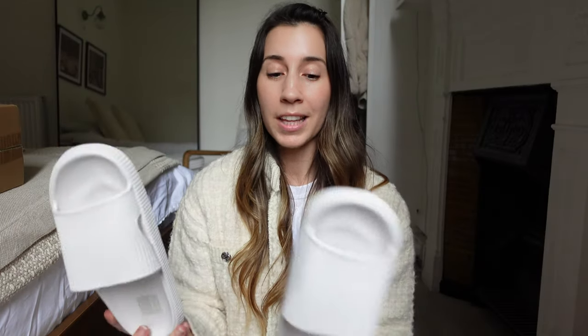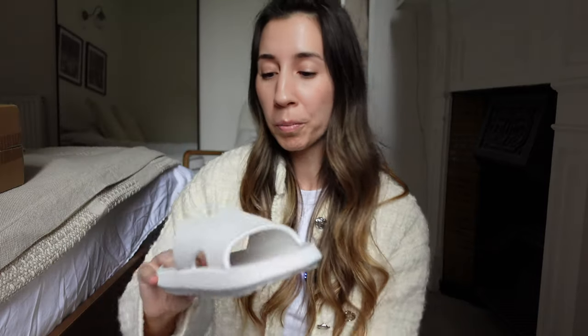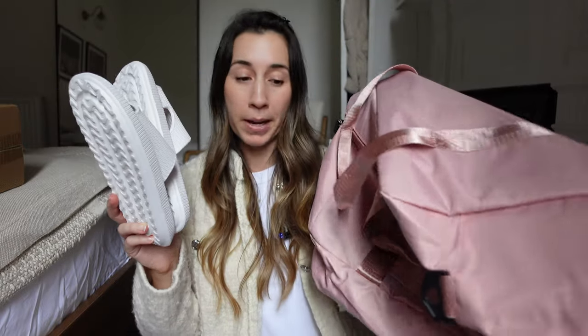Speaking of holidays and summer, I saw these slides. They come in other colours but I thought white would go with more outfits. These are just something to throw on — super comfortable as they're foamy — and I'm pretty impressed. Just to wear around the pool or at the beach. They're so light I could put them at the bottom of my new bag, which saves weight on the luggage.